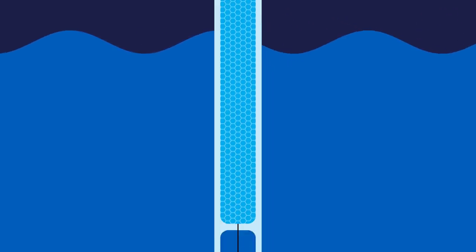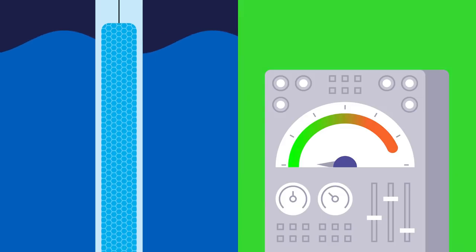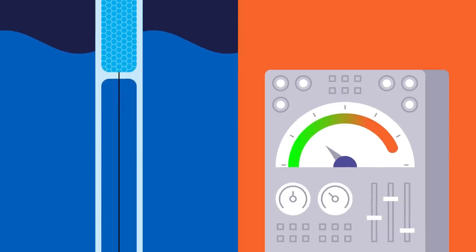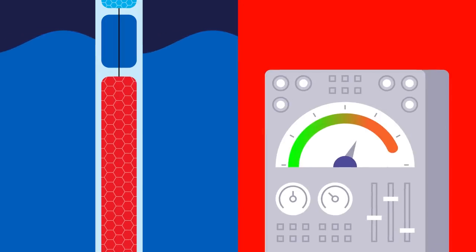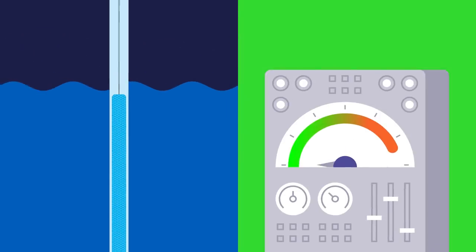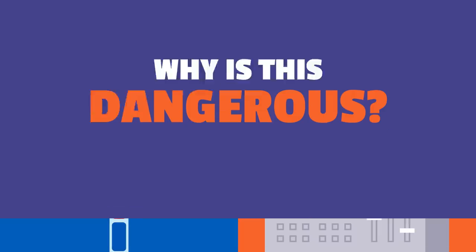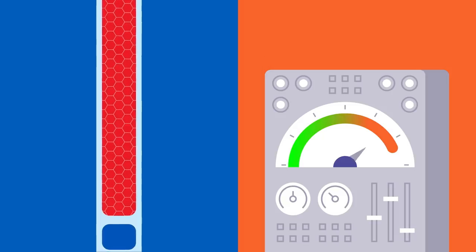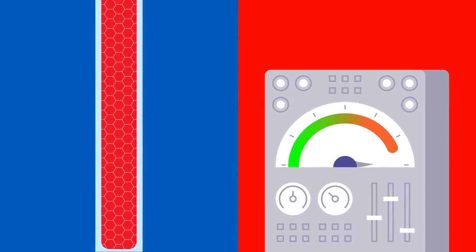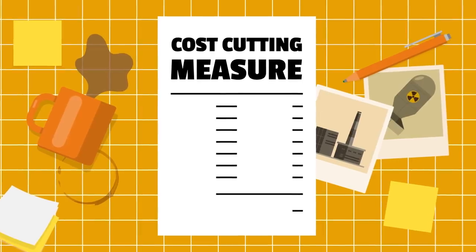The second flaw is with the control rod design. Control rods and moderators have opposite effects. To boost the effect of removing a control rod, a piece of graphite — a moderator — was attached at the end of each control rod. This way, when a control rod was pulled out, it was replaced by a piece of graphite. But this is dangerous: if you wanted to slow down a reaction by inserting a control rod, the bottom of the rod would first displace water — an absorber — replacing it with graphite. So in the first couple of seconds, the power would actually increase. Finally, the reactor did not have a containment structure due to cost-cutting measures.